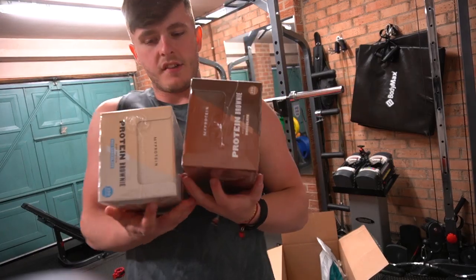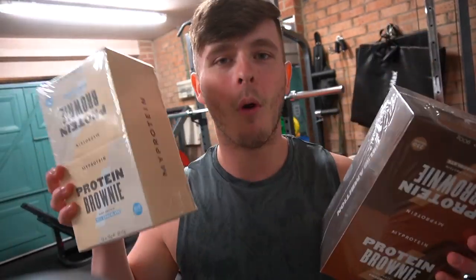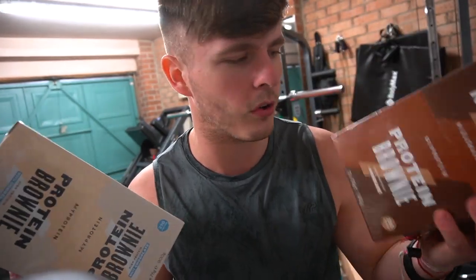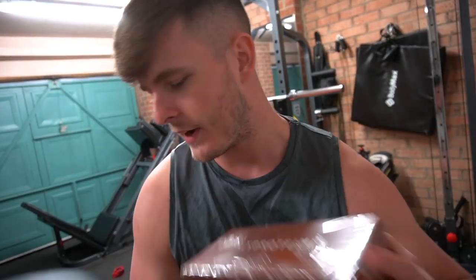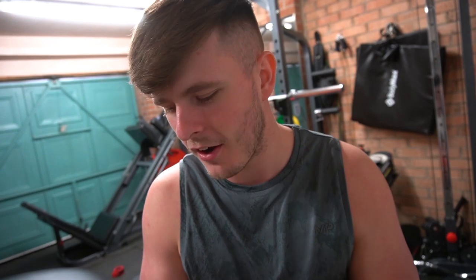Next up for the snacks — the double whammy of protein brownies. One box of each flavor: one white chocolate, one chocolate. These right now are probably my favorite things. I've been having one of these pretty much every night before bed — just sitting there with a gin and a nice chocolate protein brownie on FaceTime with Charlotte, because obviously we haven't seen each other for a good two months now, which we are hoping to make some progress on very, very soon.